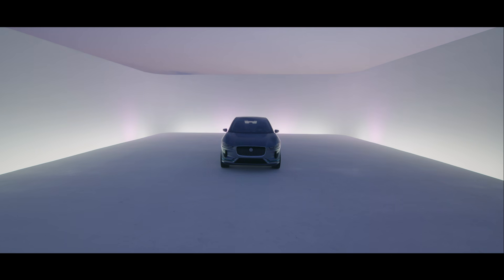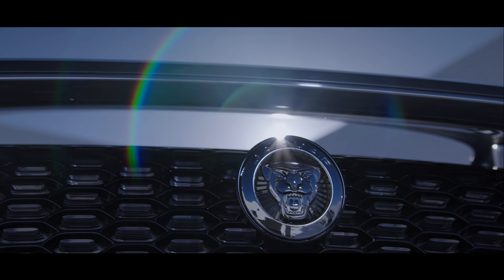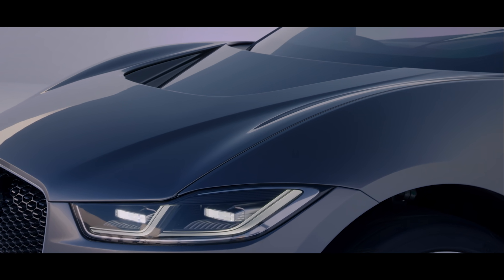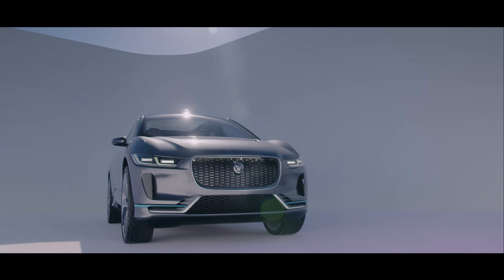The car industry, after 100 years, is about to change like it's never changed before. We're doing something that is very special. Designing the first electric car for Jaguar here is a huge privilege. And to be able to take that opportunity and turn it into something that is hugely exotic, hugely intriguing —